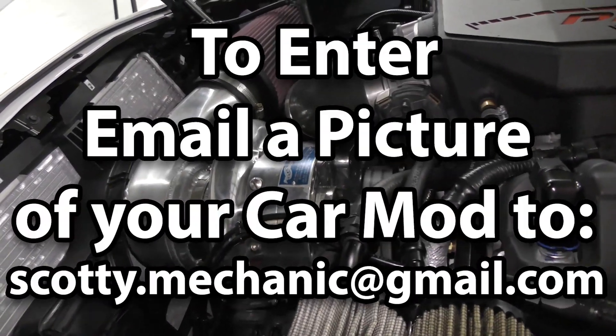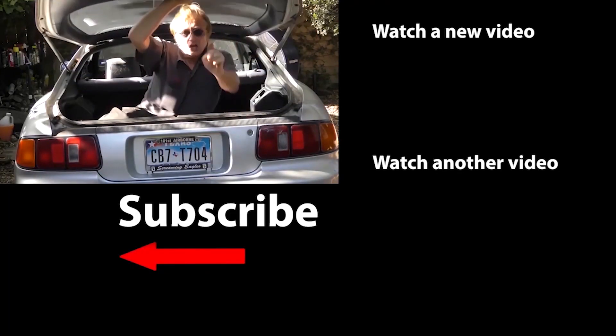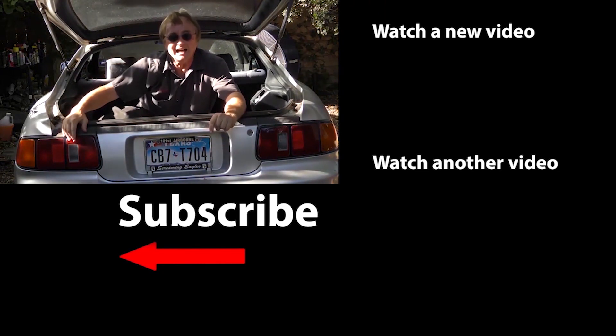Well, that was this week's video. And to have your car mod shown on my channel, check this out. So if you never want to miss another one of my new car repair videos, remember to ring that bell!